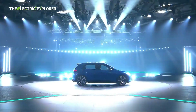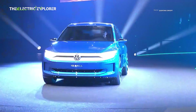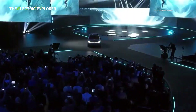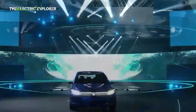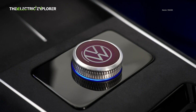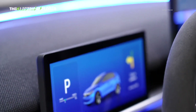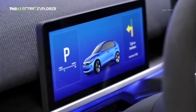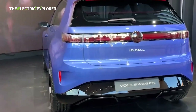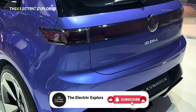The launch of the Volkswagen ID.2 will intensify competition in the burgeoning affordable EV segment. Its target price of under €25,000 directly challenges vehicles from Chinese manufacturers that have traditionally dominated the value-for-money EV space. By bringing a recognized brand like Volkswagen into this segment with a compelling offer of range, practicality, and nostalgic design, the ID.2 has the potential to significantly disrupt the market. This move is part of Volkswagen's broader strategy to democratize electric mobility and accelerate its transition to an all-electric future.